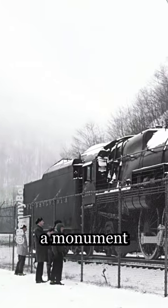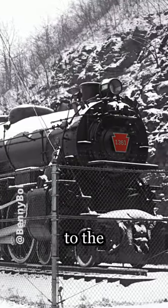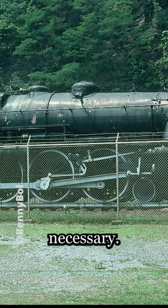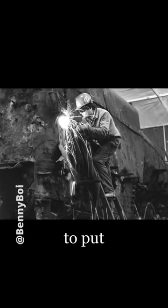Loco 1361 was displayed as a monument to this class at Horseshoe Curve, but unfortunately, after three decades of being exposed to the elements, a restoration was necessary. Originally intended to be a cosmetic restoration, public interest pushed the Railroaders Memorial Museum to put her back in service.